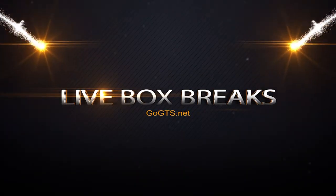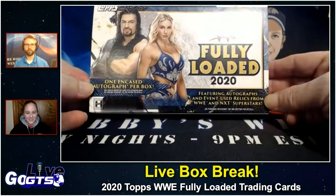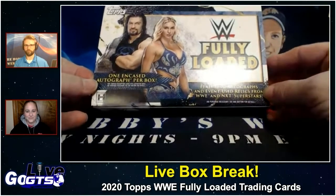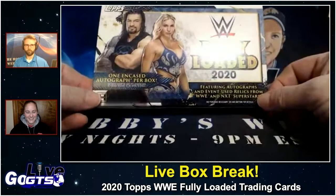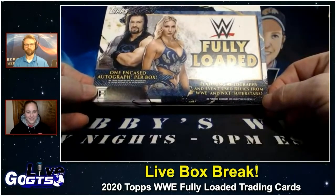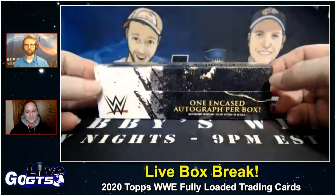A product I've been looking forward to seeing personally. This is a high-end product, one encased autograph per box — fully loaded WWE. Delayed several times, but better late than never. You and every other manufacturer dealing with production issues, but it's here now. Features autograph and event-used relics from WWE and NXT superstars.